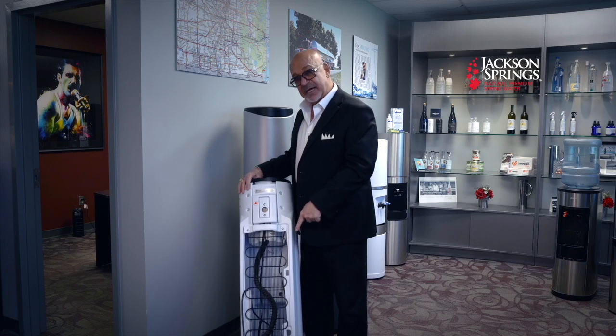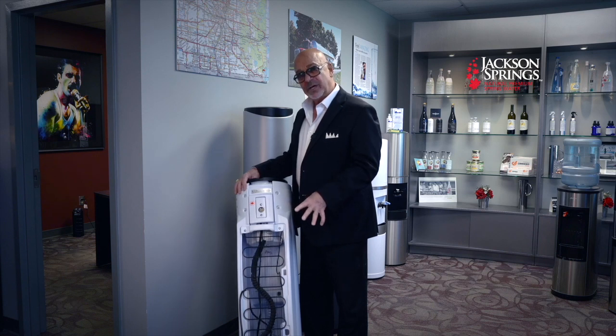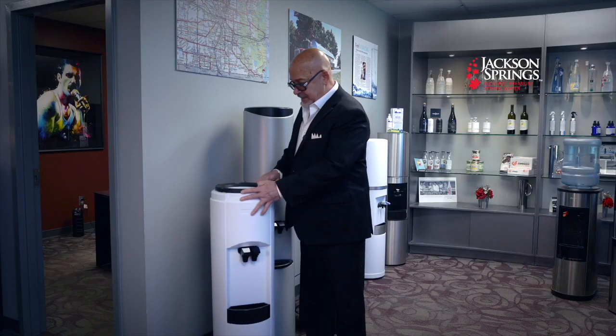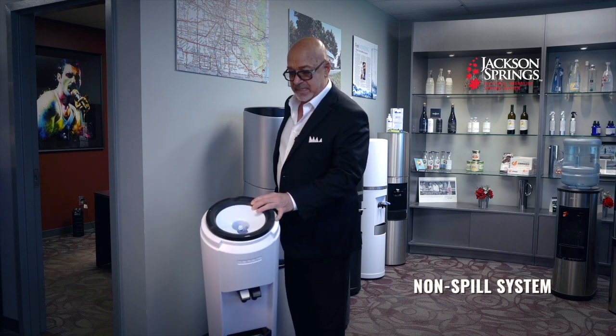This unit has a full-size Energy Star compressor — not one that's about the size of a tin of beans. It'll last long and is very effective at cooling the water. The temperature is adjustable to meet your own preference.